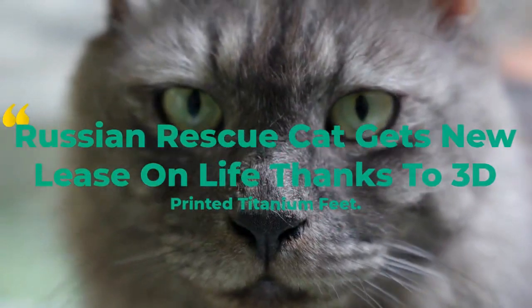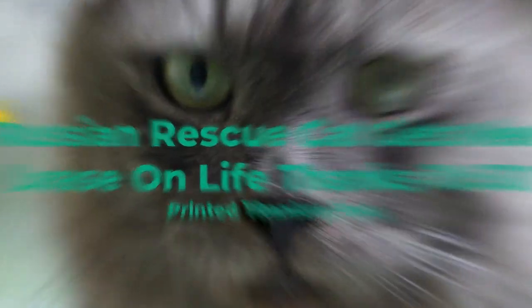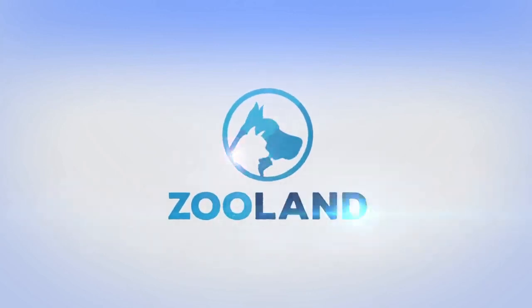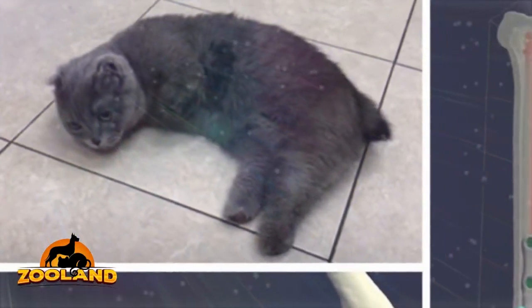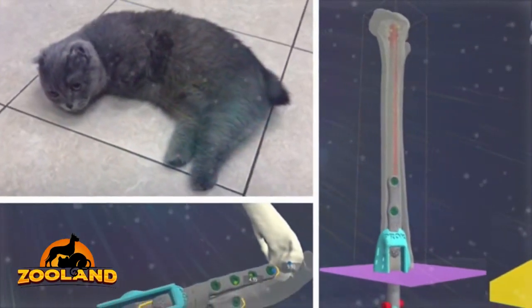Russian Rescue Cat Gets New Lease on Life Thanks to 3D Printed Titanium Feet. Until recently, losing a limb or two meant certain death for most animals. Luckily, innovative technology now enables us to create prostheses for animals of all kinds. Thanks to 3D printing, a cat named Dimka got four titanium feet that have given her a new lease on life.